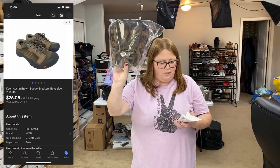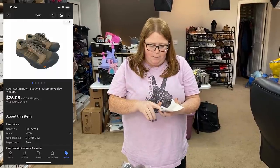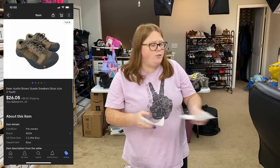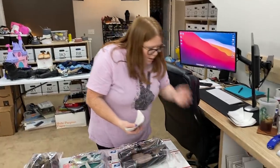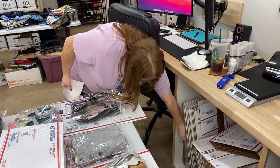I sold these Keen shoes on eBay. These have been listed a while — I thought they'd sell a lot sooner. I paid $4.99 and sold them for $26.05 plus shipping. They are just going to Colorado, so these are over a pound. Generally I would do a padded flat rate, but since they're going to our state it was actually $0.20 cheaper to just do a regular old box. So that's what we're going to do — shoebox.